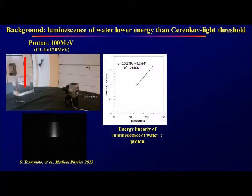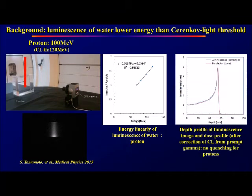The linearity of this luminescence is excellent. The intensity was exactly the same as the dose after correction of the Cherenkov and prompt gamma photons. Also, there is no quenching for protons.